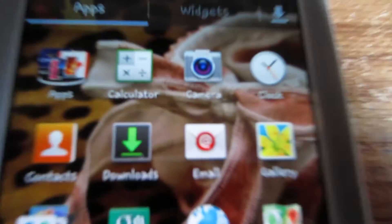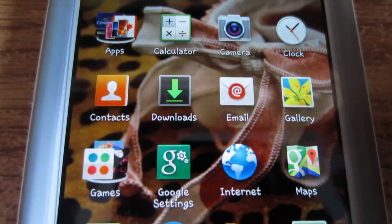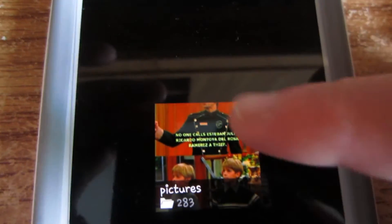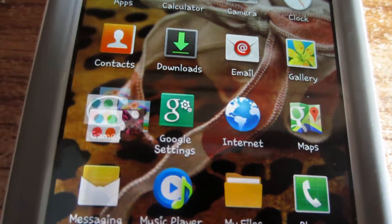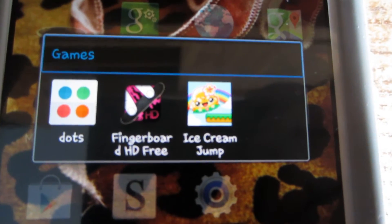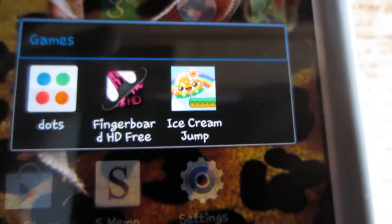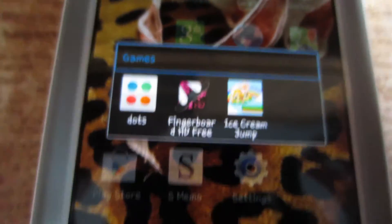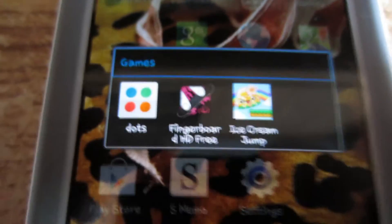I also have Calculator, Camera, Clock, Contacts, Downloads, Email (which is my Hotmail), Gallery (which is all my pictures), and Games. I only have three games. I just downloaded Dots and it's pretty cool — kind of like Flow Free if you've ever played that game, but more addicting. You have to play certain rounds to get to a certain level.